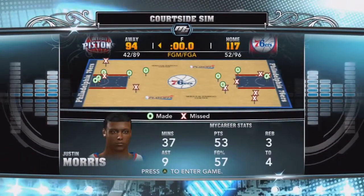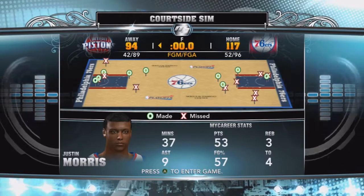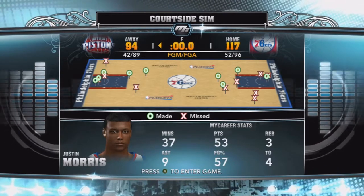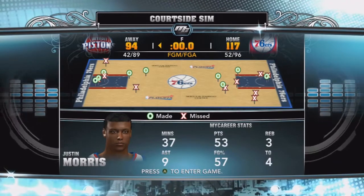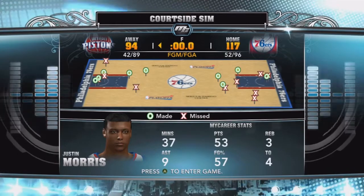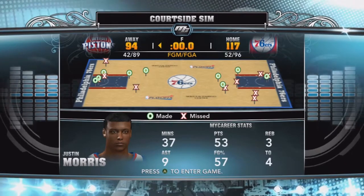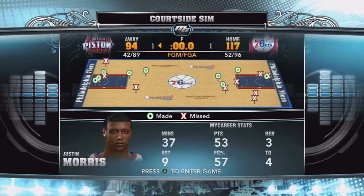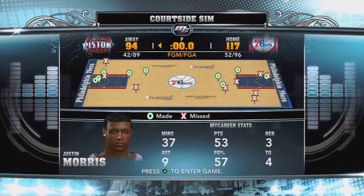They subbed me out for the last five minutes of the game. That's okay because we won by 23. I had 37 minutes, 53 points, three rebounds, nine assists — just one assist away from a double-double. I wish I could have stayed in to get that. Shot 57% this game, had four turnovers. That's going to be it for me today, I hope you guys enjoyed. Please leave a like and subscribe, check out game one if you missed it, and be looking out for game three coming out later this week. Hope you enjoyed, have a nice day. Peace.